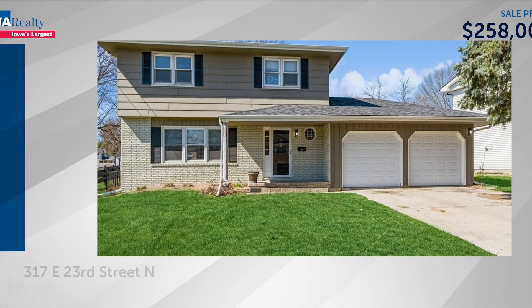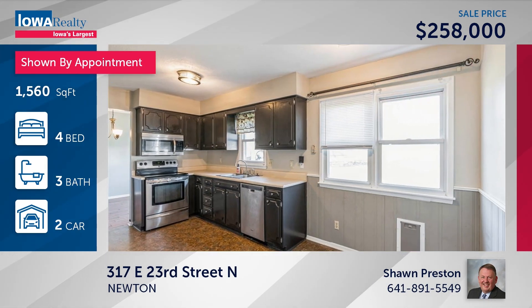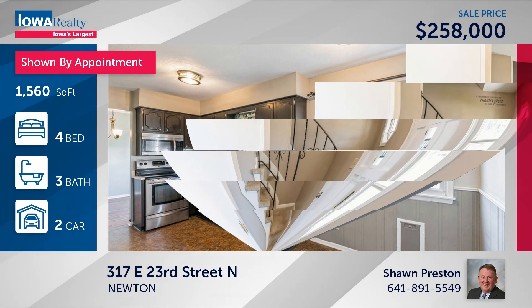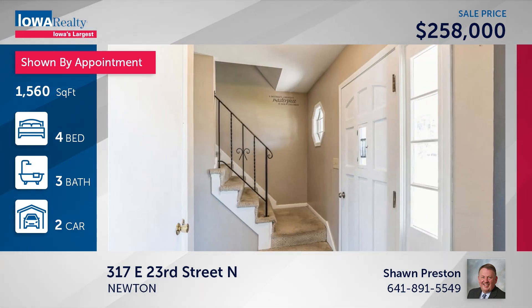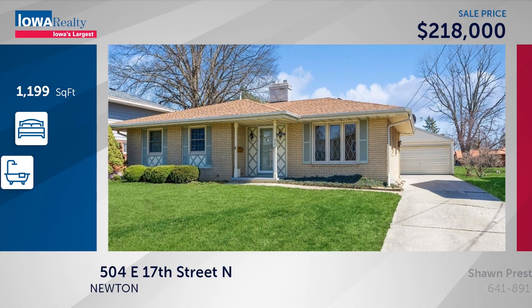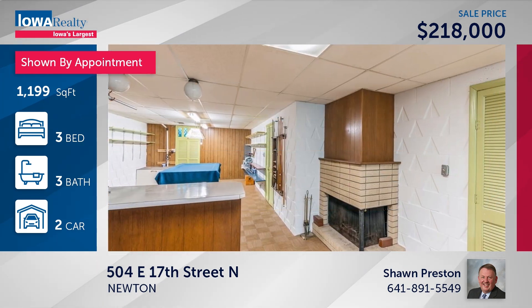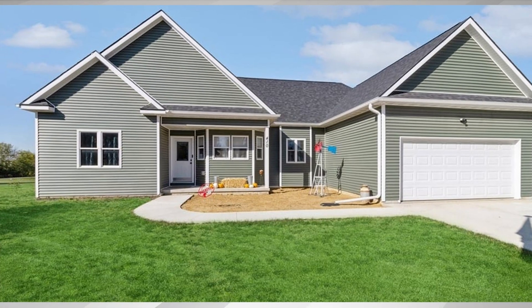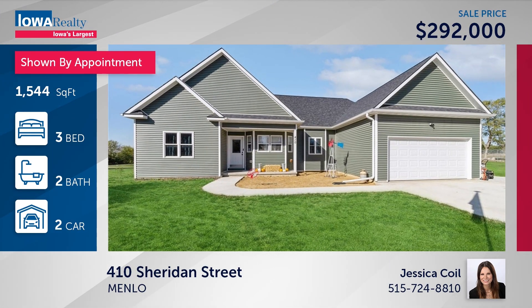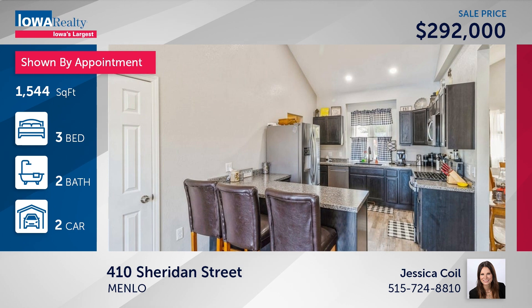Another Newton home with four bedrooms and three baths in the Fair Meadows neighborhood — nice kitchen, fully updated, new roof just last year, convenient location close to the middle school, priced at $258. And Sean Preston can show you a three-bedroom Newton home where appliances stay in the kitchen — energy efficient, natural light, updated windows, bathroom tastefully updated, and the pool table stays at $218. We go to Menlo with Jessica Coyle — a three-bedroom, two-bathroom home. Motivated sellers on about half an acre on the edge of town, about half an hour to the western suburbs, at $292.